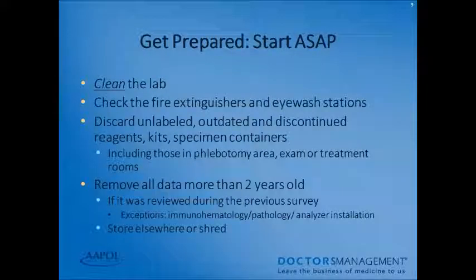To prepare for a survey, start as soon as possible. Keep your lab clean, check fire extinguishers and eyewash stations, and discard any unlabeled, outdated, or discontinued reagents, kits, or specimen containers — including anything in phlebotomy areas, exam rooms, or treatment rooms. Remove all data from your lab that's more than two years old; if it was reviewed during your previous inspection, you can shred or store it elsewhere. Exceptions include immunohematology data, pathology data, and analyzer installation data, which should be kept for the lifetime of the analyzer.